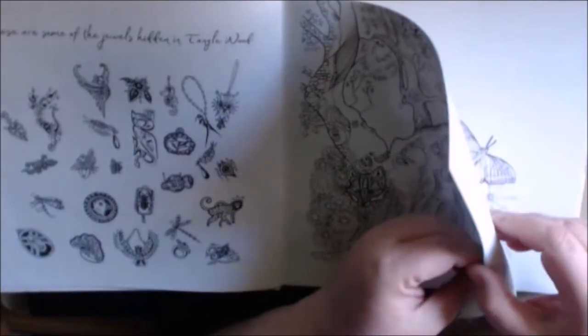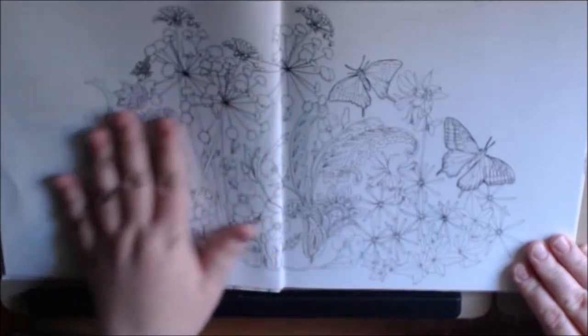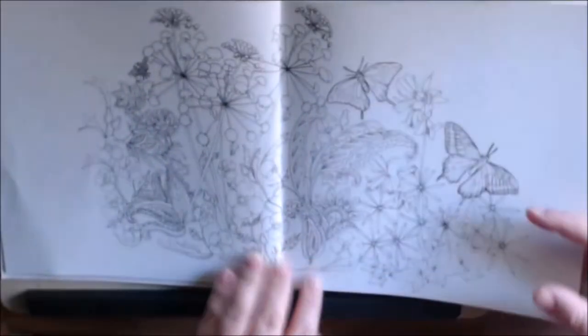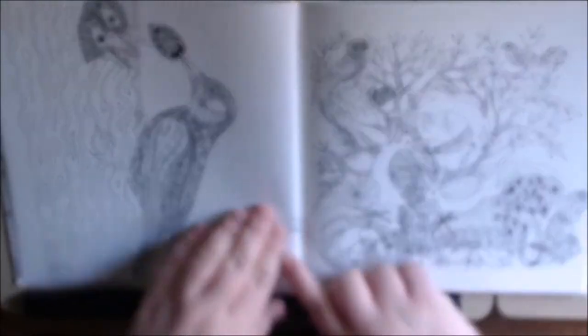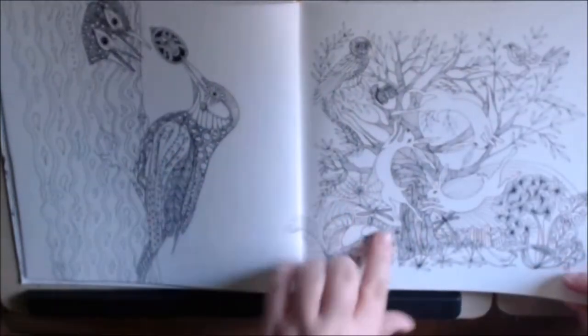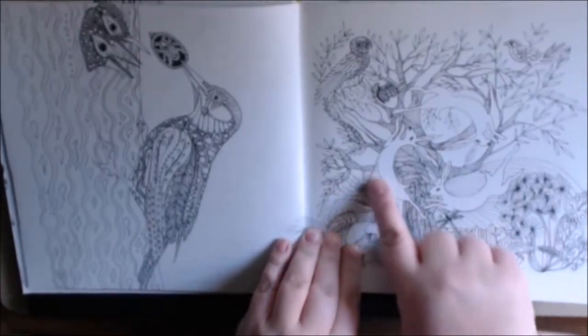It's thin but sturdy. It has beautiful details — look at all the gorgeous little flowers and butterflies. A little woodpecker, and that's one of the jewels you can find. A little owl. The rabbits are too cute.